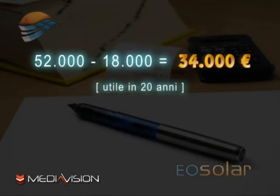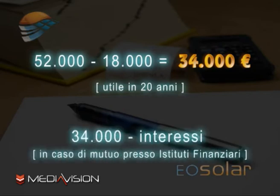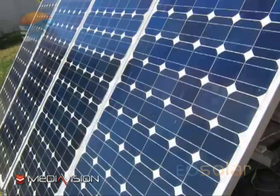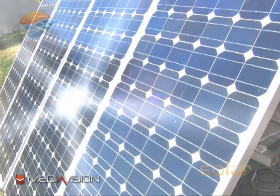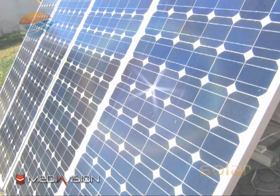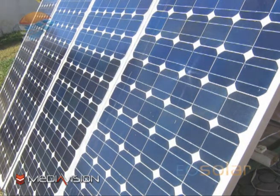Nel caso in cui si sia usufruito di un mutuo per il pagamento dell'impianto, bisognerà sottrarre dall'utile di 34.000 euro gli interessi da rimborsare all'istituto di credito. Dopo i 20 anni, il conto energia cessa di incentivare la produzione energetica, ma l'impianto resta ancora in funzione e, sebbene sia previsto un leggero calo fisiologico nella resa di conversione, l'impianto continuerà a produrre energia gratis, facendoci risparmiare per tanti anni a venire.